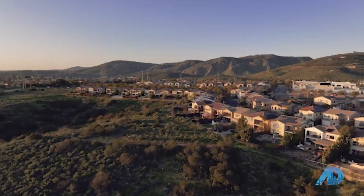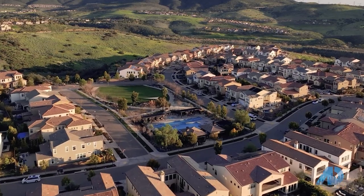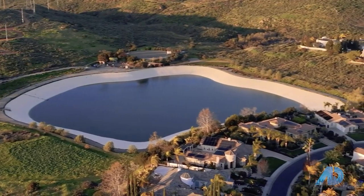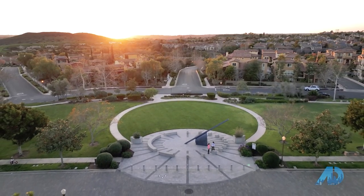You know why I chose to move to Black Mountain Ranch? The pools and the schools. I have never seen a community where every few blocks there is a pool and a park, and they're stunning. The day after we moved here we grabbed our bikes and literally rode to every single park in this area.